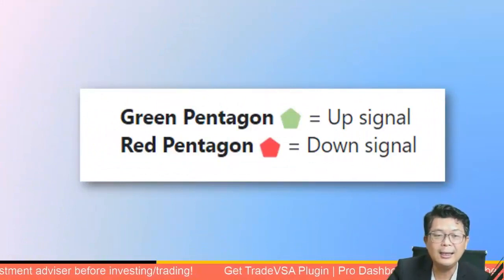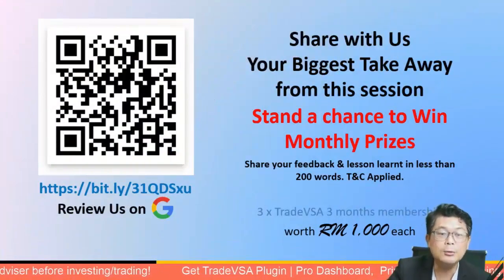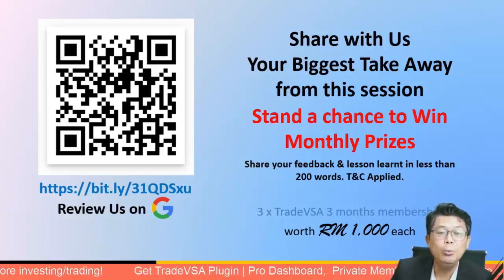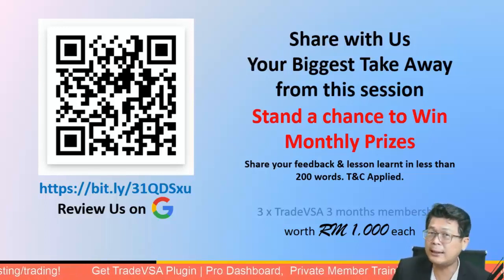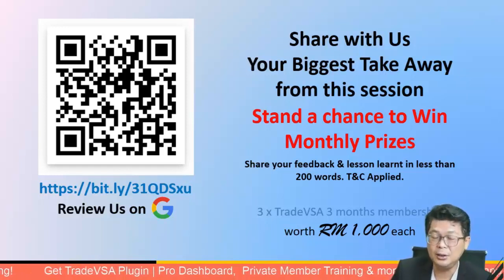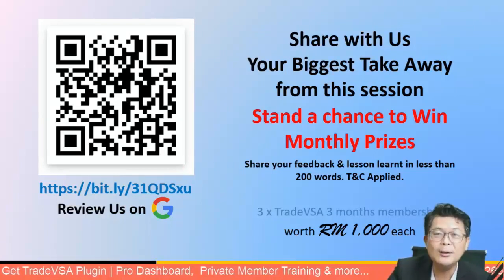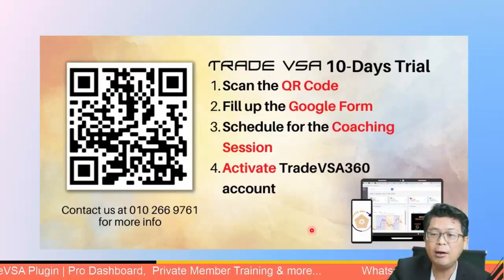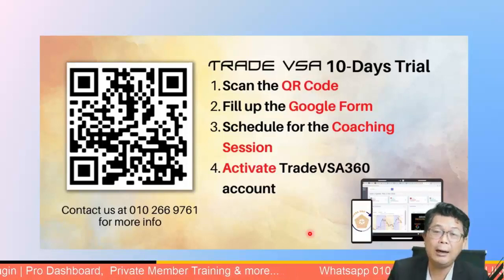Tonight we just talked about the VSA sector screener, which you don't see many places elsewhere. I'm Martin, creator of the pentagon guider — a simple system to tell you when the market is likely to go up and come down. If you give us a Google review feedback — scan the QR code — you have a chance to win 1,000 Ringgit worth of VSA free month membership in less than 200 words. Also try our VSA 360 10-day free trial — no obligation to purchase.